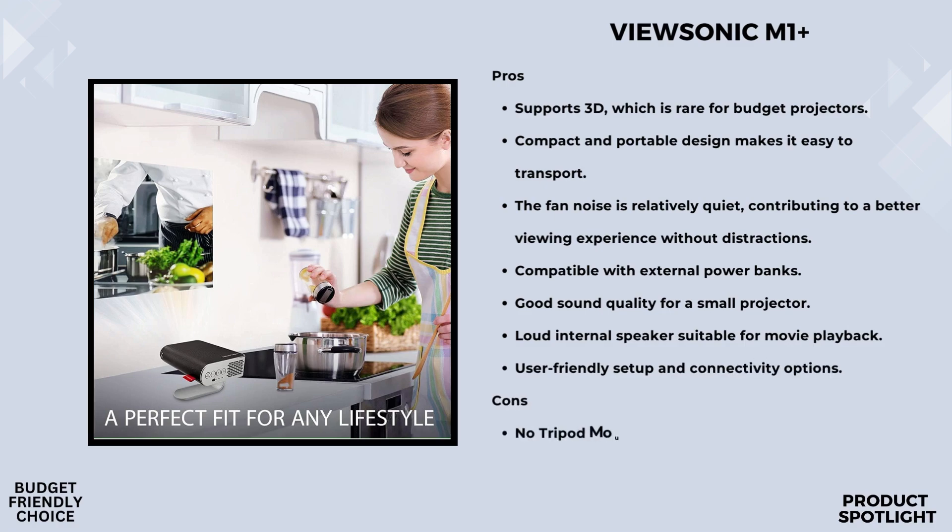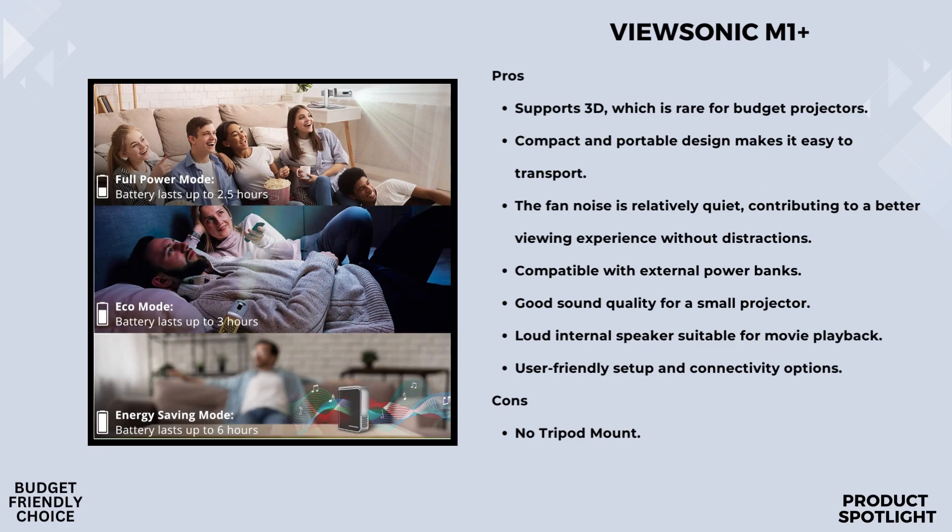Now let's talk about audio. The M1 Plus has built-in dual Harman Kardon Bluetooth speakers. This means you're not just getting a projector — you're getting a full audio experience. The sound is rich and clear, making your movies, games, and presentations truly immersive. Compared to other portable projectors, the audio quality here is top-notch.